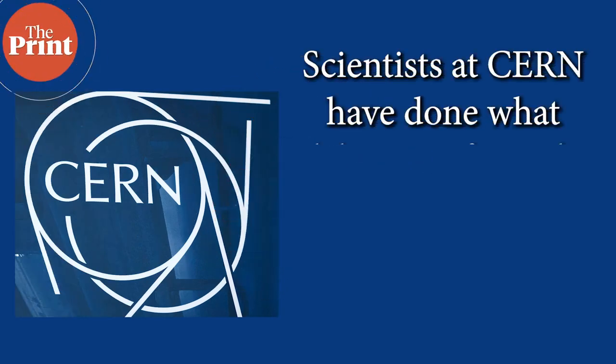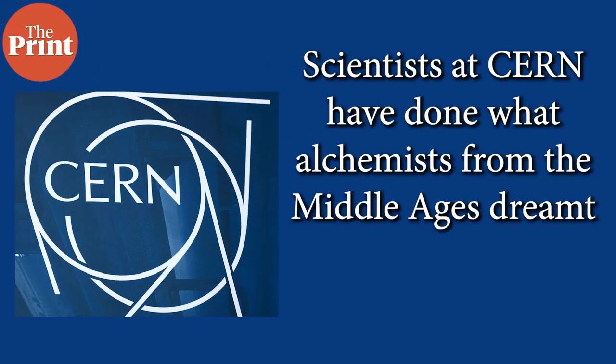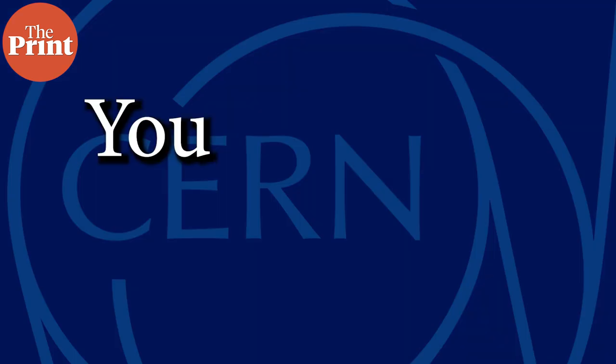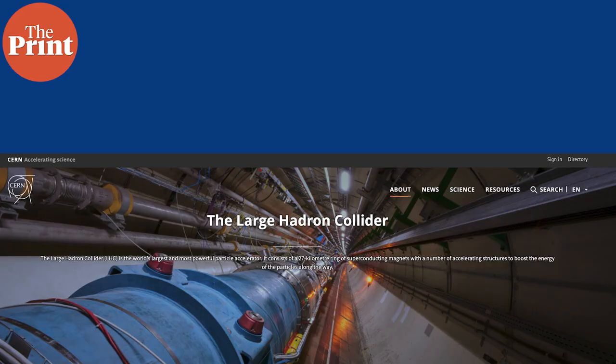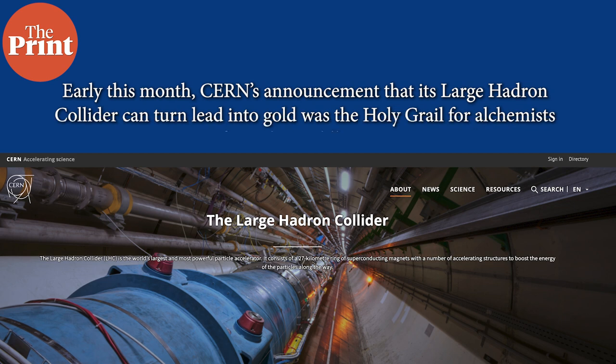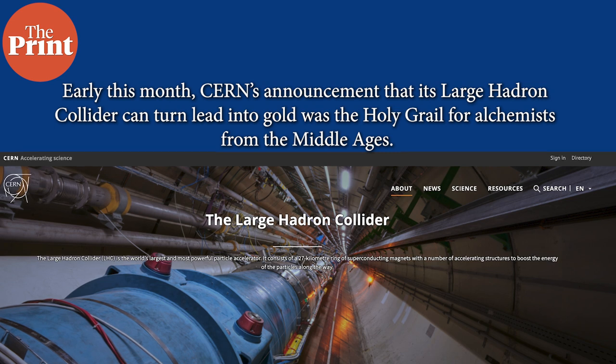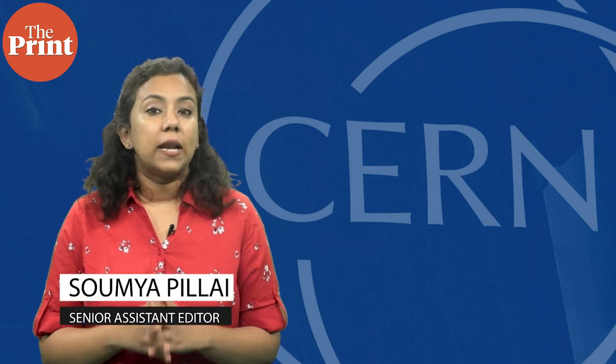Scientists at CERN have done what alchemists from the Middle Ages dreamt of — turning lead to gold. You heard that right. Early this month, CERN's announcement that its Large Hadron Collider can turn lead into gold was the holy grail for alchemists from the Middle Ages. This is the biggest discovery since the Higgs Boson, or the God particle as you may know it. My name is Soumya Pillai and welcome to another episode of Pure Science on The Print.